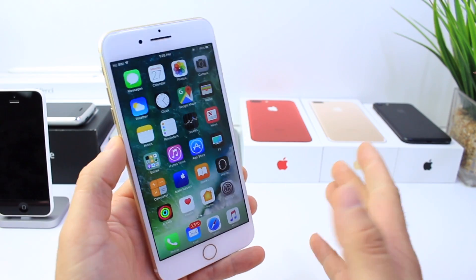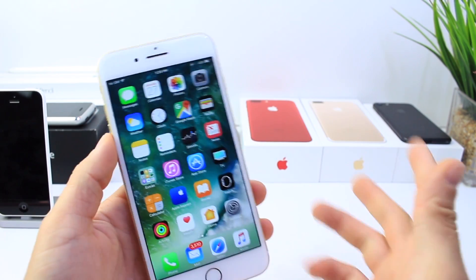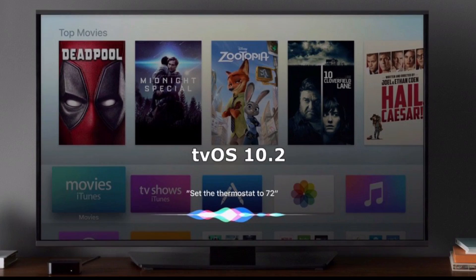Watch OS 3.2 was rolled out for all Apple Watch users, so if you want to update to that, it's available right now. And of course, tvOS 10.2. So let's begin.